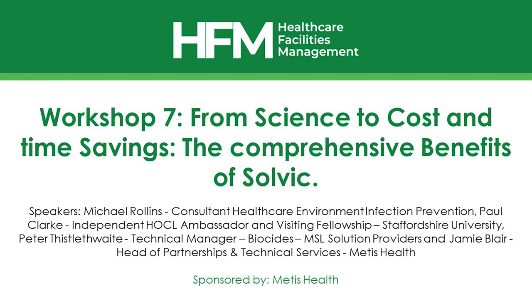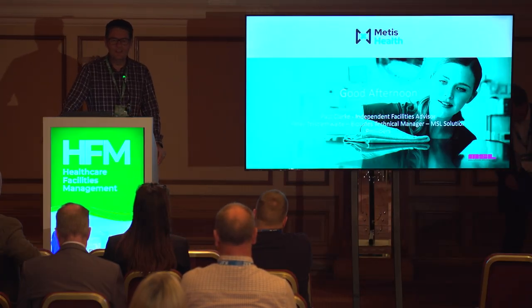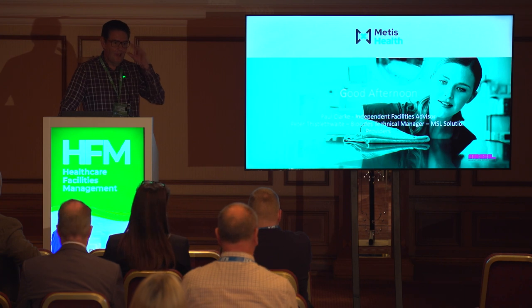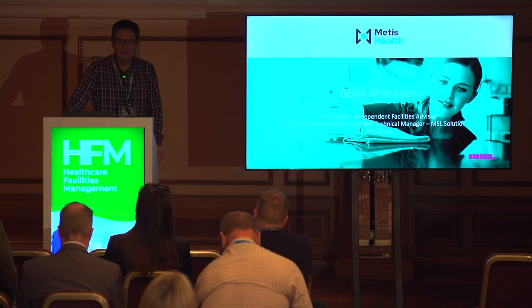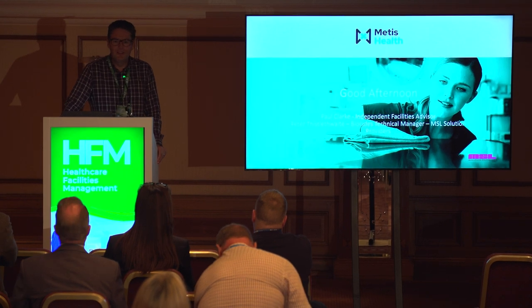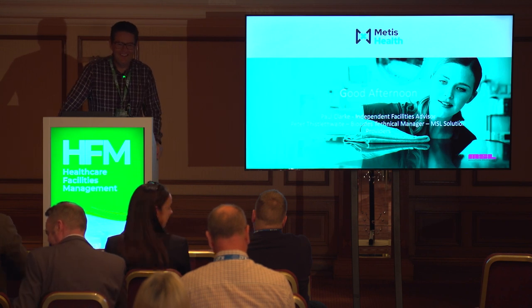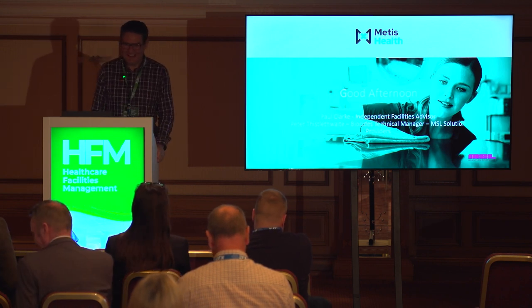Thank you and good afternoon. My background is with the NHS — I retired back in March of this year. I was the Head of Facilities Management for the Betsy Cadwallader University Health Board up in North Wales, so I've been out for about six months now and enjoying life.